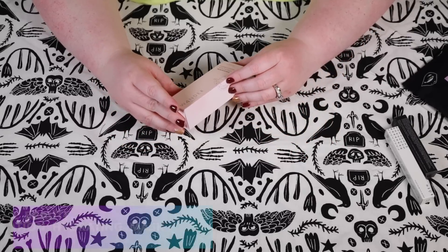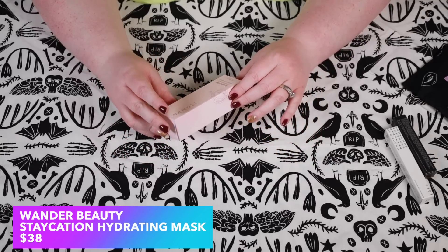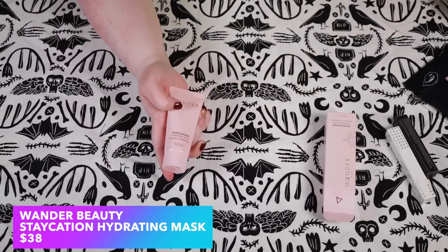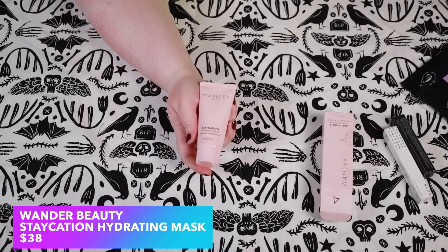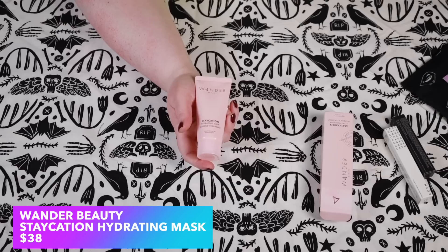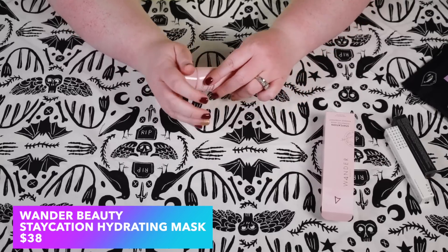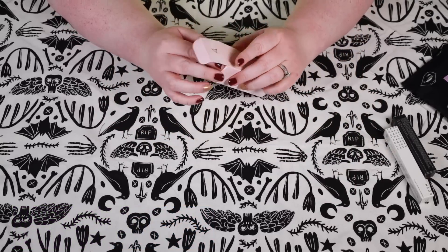Moving on to the two products picked for me — this is from Wander Beauty and it's the Staycation Hydrating Mask. This retails for $38. It's a face mask — a fast-acting formula that helps restore moisture levels, soothe inflammation, plump fine lines and wrinkles, and improve skin texture with a blend of ceramides, plant oils, and peptides. Not bad. I do like Wander Beauty, I'm interested in trying it. It's sealed so we'll keep it that way.